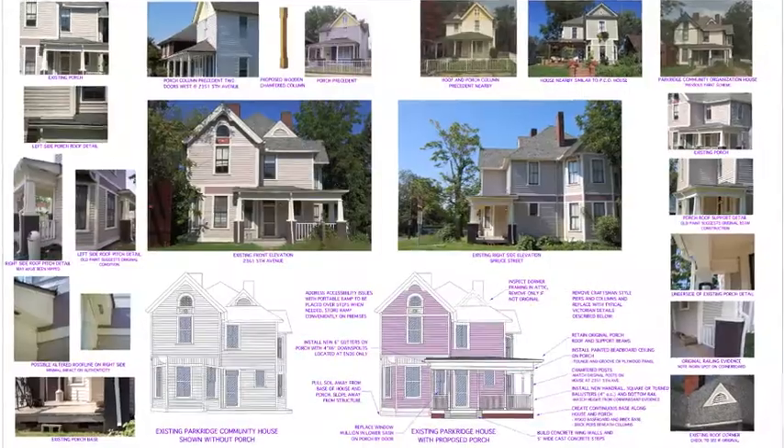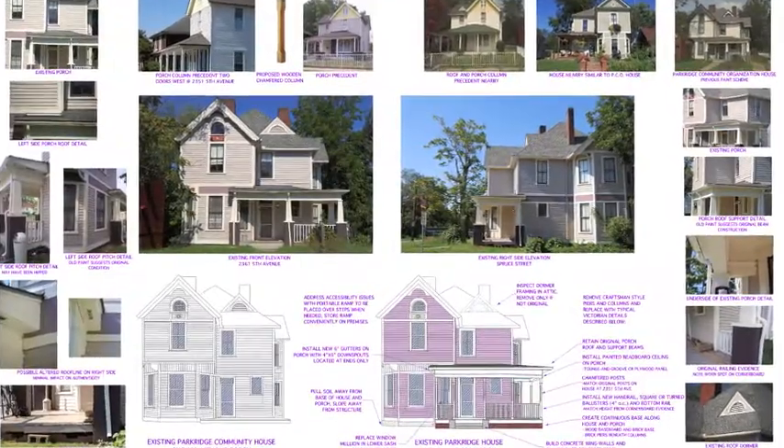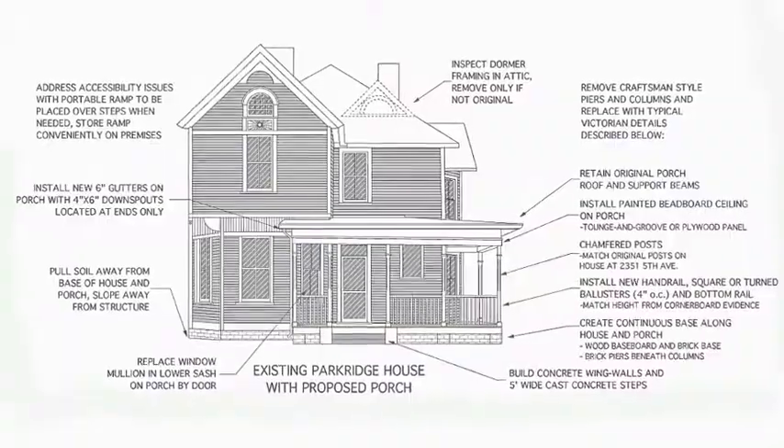The Design Center was gracious enough to work with us on a porch redesign for our neighborhood house. They came out, they spent a lot of time with us, a lot of time researching the house, and came up with a fabulous plan to redo the front porch of our house to make it more historically accurate.